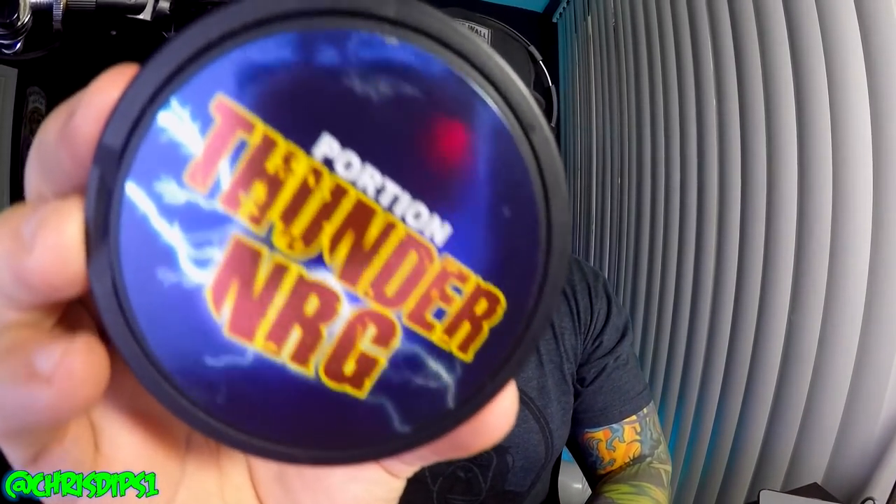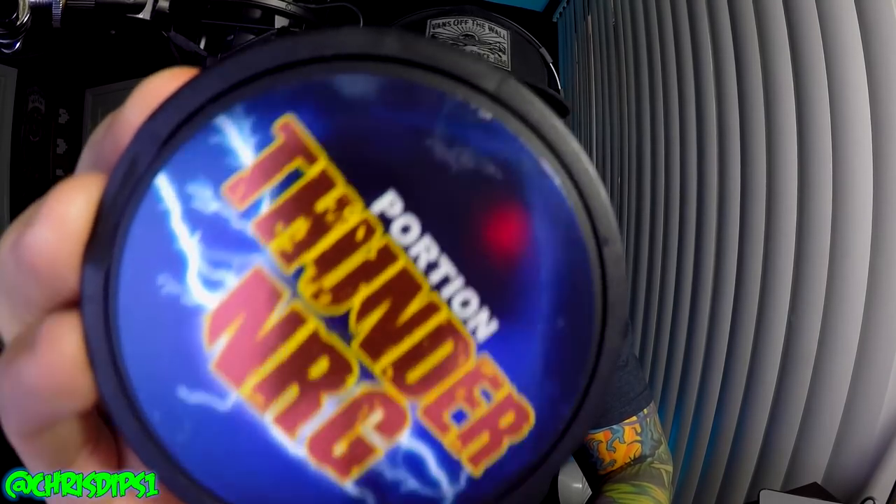What's up guys, ChrisTips1. How's everyone doing? Today, look at this — Thunder NRG, or basically Energy.